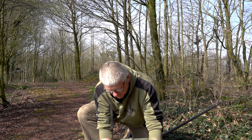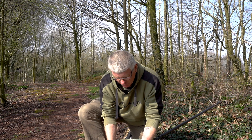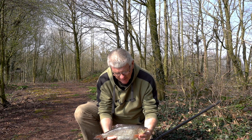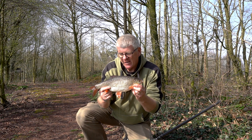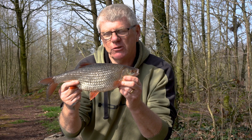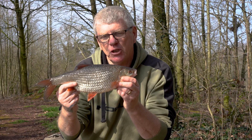Here we go. I've been here about four hours and conditions are really against us. I've been catching perch after perch, little perch been a nuisance, and then a big drop back — and this absolute stunner has turned up: one pound fourteen. Not quite the two, but I ain't bothered about that at all. An absolute beauty.